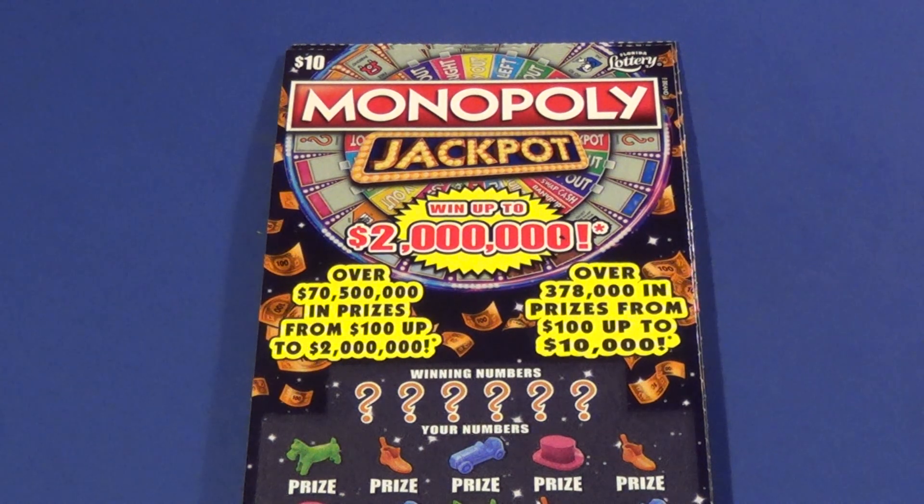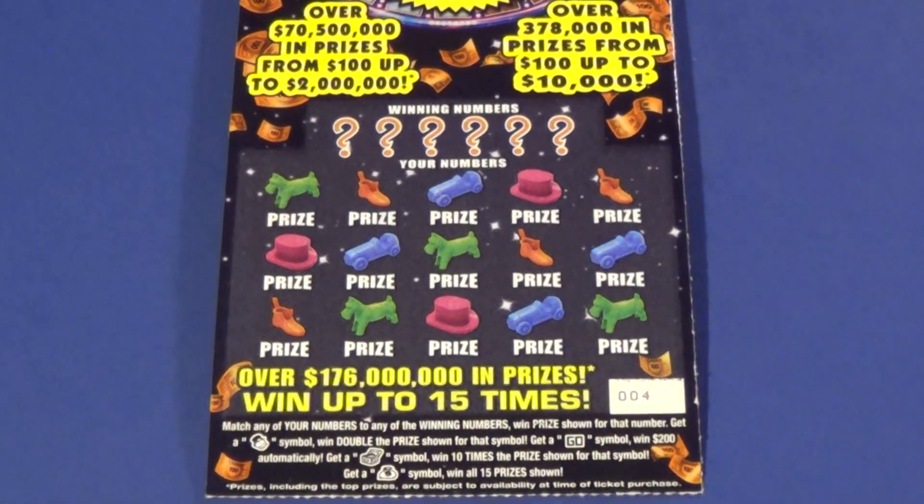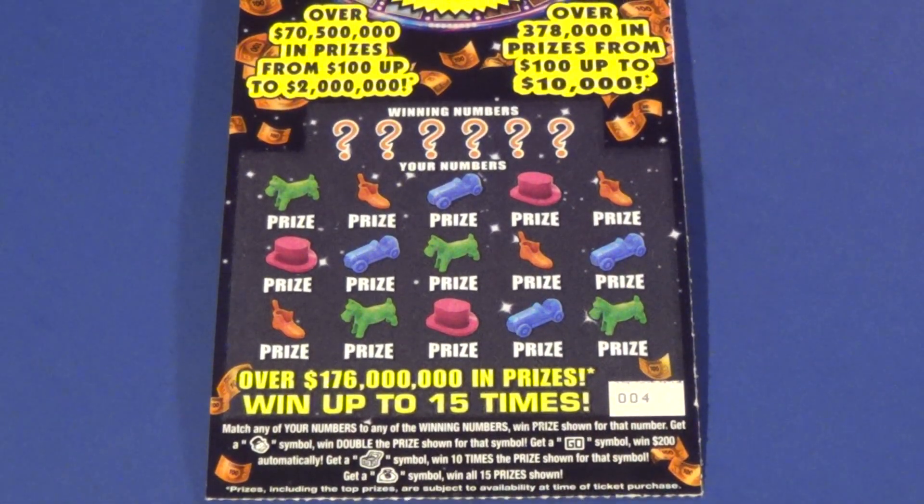Scratchers on Saturday with Scratchers on Other Days. I've got 2 of the $10 Monopoly Jackpot here on a Friday. We are looking to match the winning numbers or get the head of Mr. Monopoly to win double. Go wins $200, the Chest is 10 times, Money Bag wins all 15.